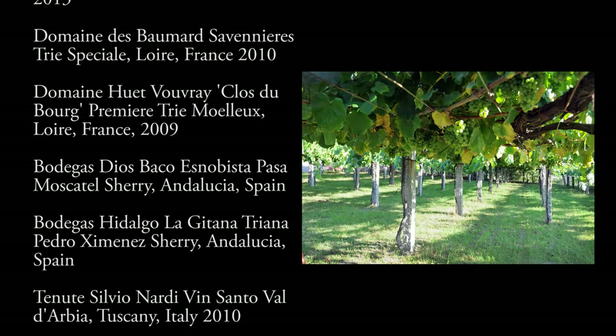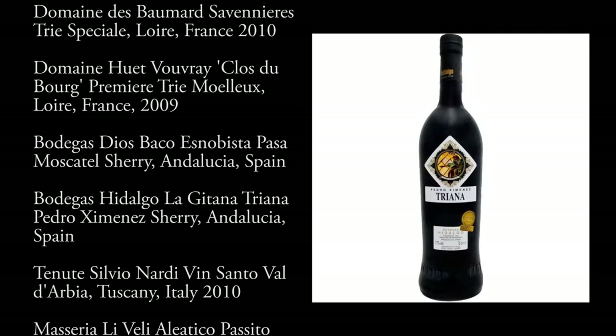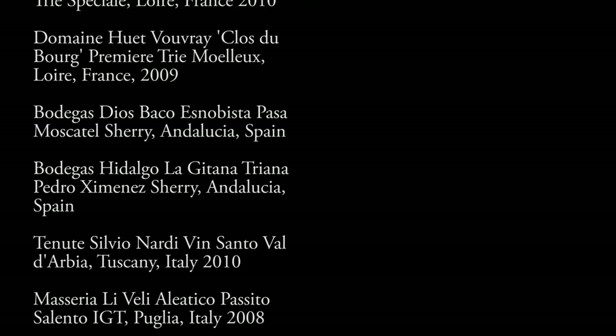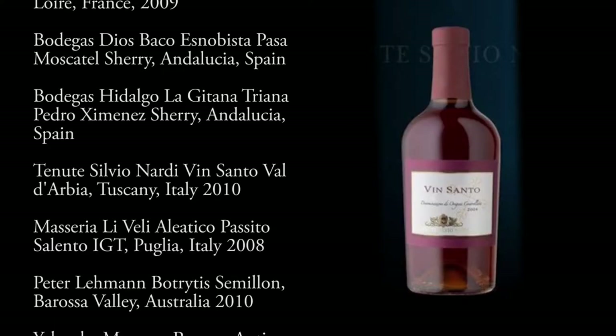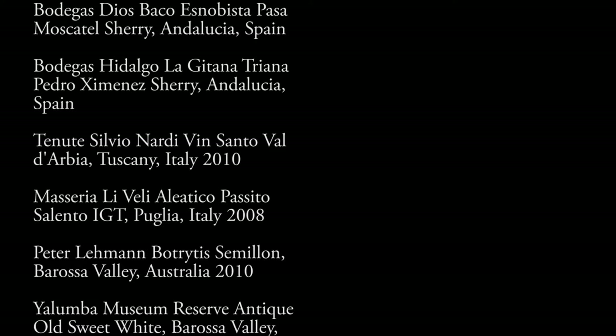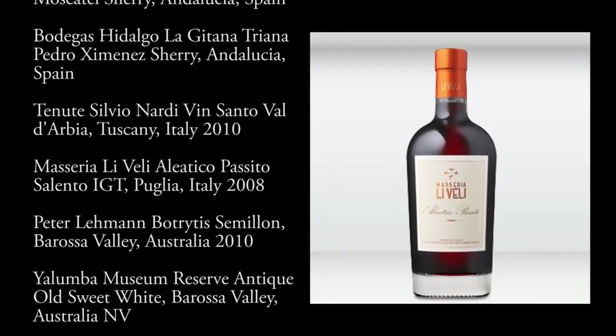Then down into Spain for a look at some different sherries like Pedro Ximénez and a Muscat. We jump over to Italy and look at Vinsanto and also a Passito from Puglia.